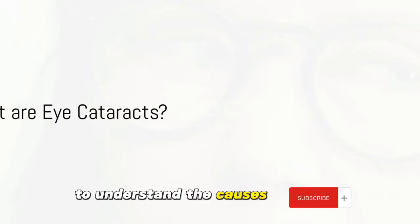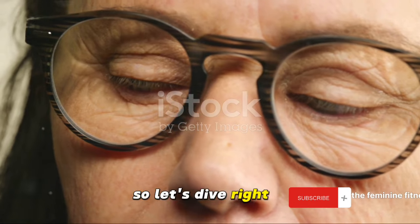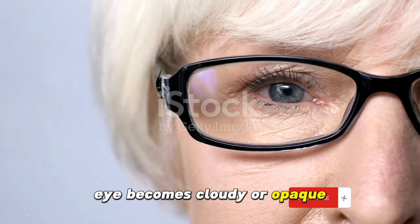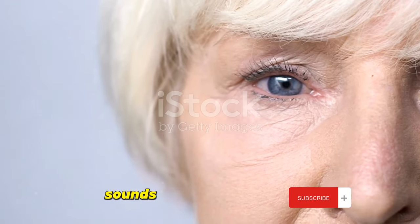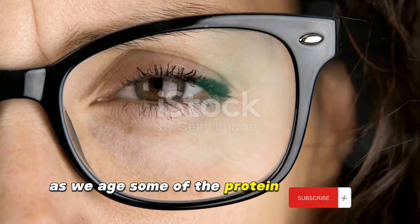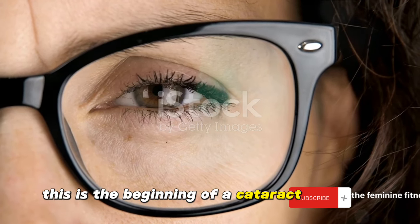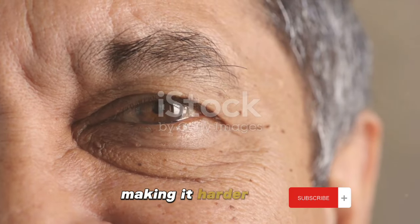To understand the causes and cures, we first need to understand what eye cataracts are. Eye cataracts are a condition where the normally clear lens of your eye becomes cloudy or opaque. This can be compared to looking through a frosty or fogged-up window. It's a common condition, especially as we get older. The lens of our eye is mostly made up of water and protein. As we age, some of the protein may clump together and start to cloud a small area of the lens. This is the beginning of a cataract. Over time, the cataract may grow larger and cloud more of the lens, making it harder to see.